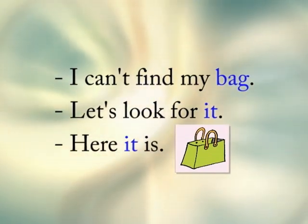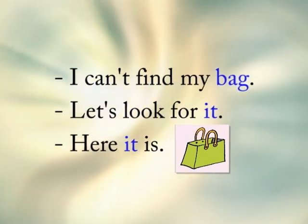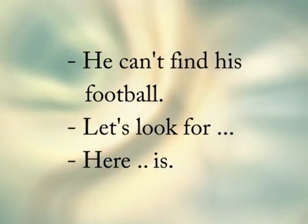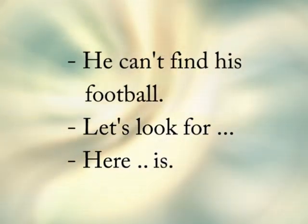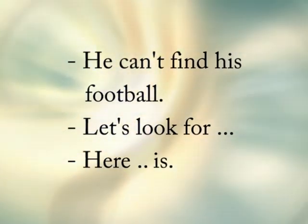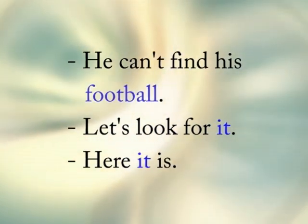Now you try the next example on your own. I'll read, and you try to fill in the blanks. He can't find his football. Let's look for it. Here it is.